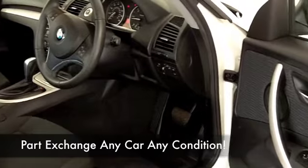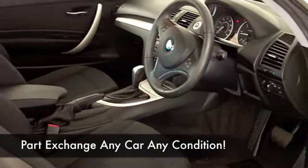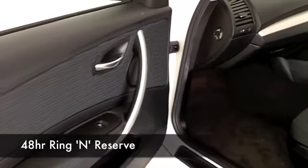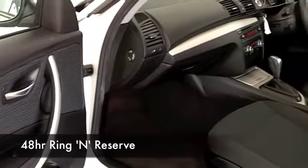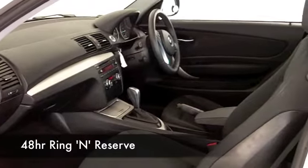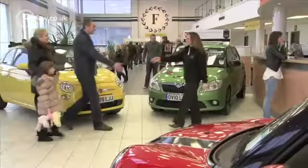Inside you've got a lovely cloth interior, heated seats at the front, a great set of alloys that look the part in brilliant white. 0 to 60 in well under eight seconds, and you're going to get around 53 to the gallon combined — a bit better than that on a long run.